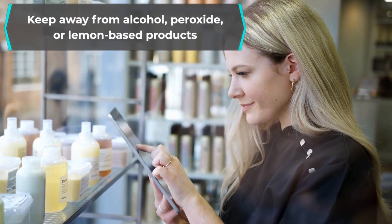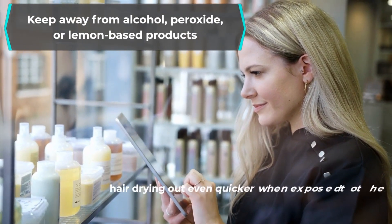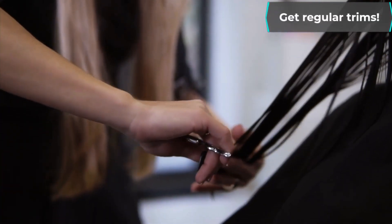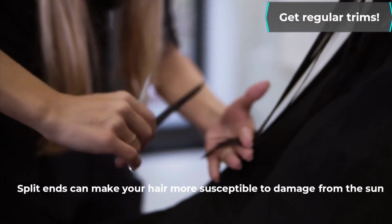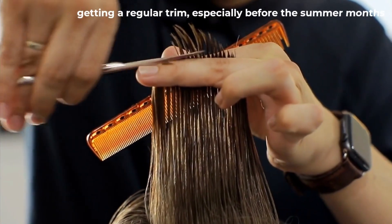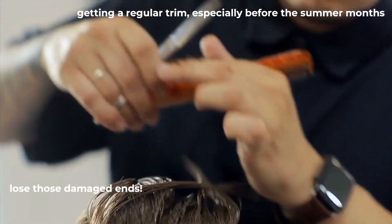Keep away from alcohol, peroxide, or lemon-based products, as these will lead to your hair drying out even quicker when exposed to the sun. Get regular trims — split ends can make your hair more susceptible to damage from the sun, so getting a regular trim, especially before the summer months, to lose those damaged ends is always a good idea. Usually, a trim every 4 to 8 weeks makes your hair appear healthy again.